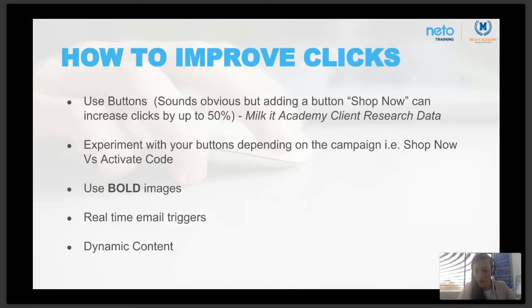Use real-time email triggers. If you're in automation you'll know what this means — use triggers to get into the inbox as quickly as possible and build your relationship based on what that person did or didn't do on your website. If somebody signs up to your list, get them an email straight away, within a few minutes, to say thank you and tell them a little about yourself. That's the basics of marketing automation.